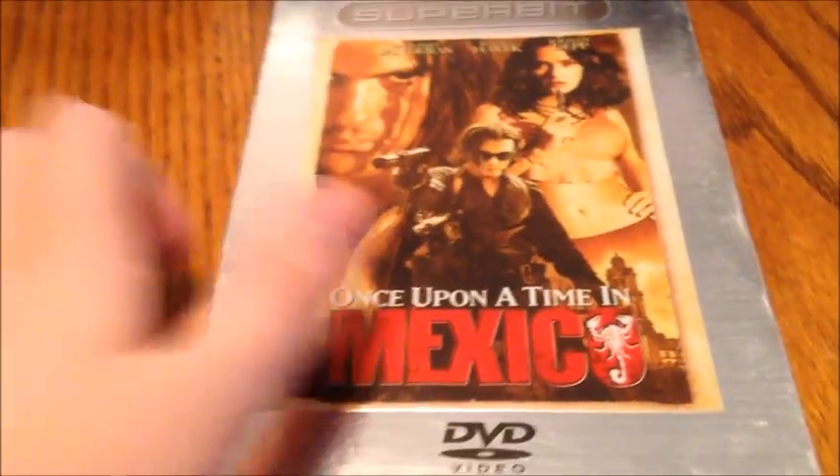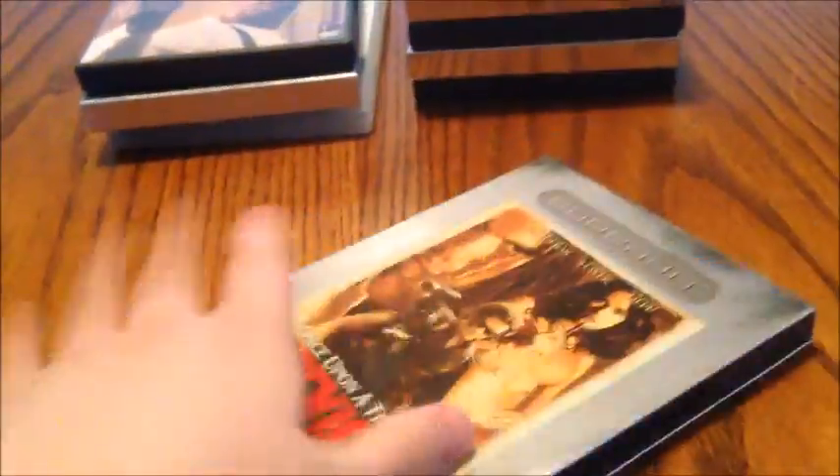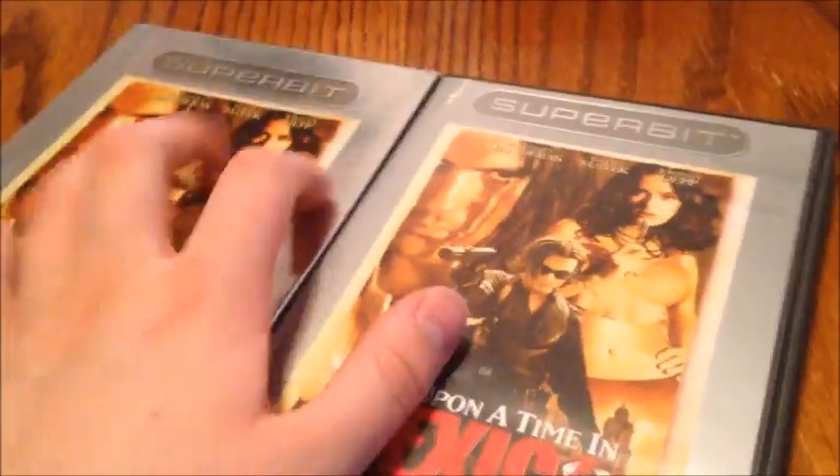Next one I got here is Once Upon a Time in Mexico, directed by Robert Rodriguez. This one's from 2004, so I guess that's kind of when SuperBits were starting to die out. Starring Antonio Banderas, Salma Hayek, and Johnny Depp. This is the third part of Robert Rodriguez's Mexico trilogy. Let's open it up — it doesn't have the insert or anything. There's Once Upon a Time in Mexico.